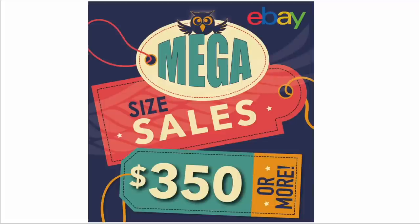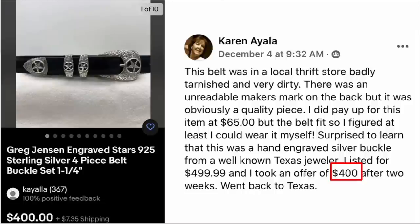Now we're moving to mega-sized sales of $350 or more, starting with Karen Ayala. She found a belt at a local thrift store — badly tarnished and very dirty with an unreadable maker's mark on the back, but obviously a quality piece. She paid $65, figuring she could at least wear it herself. She was surprised to learn it was a hand-engraved silver buckle from a well-known Texas jeweler. She listed for $499.99 and took an offer of $400 after two weeks. It went back to Texas. This is a Greg Jensen engraved sterling silver four-piece belt buckle set. Cost $65, sold for $400.